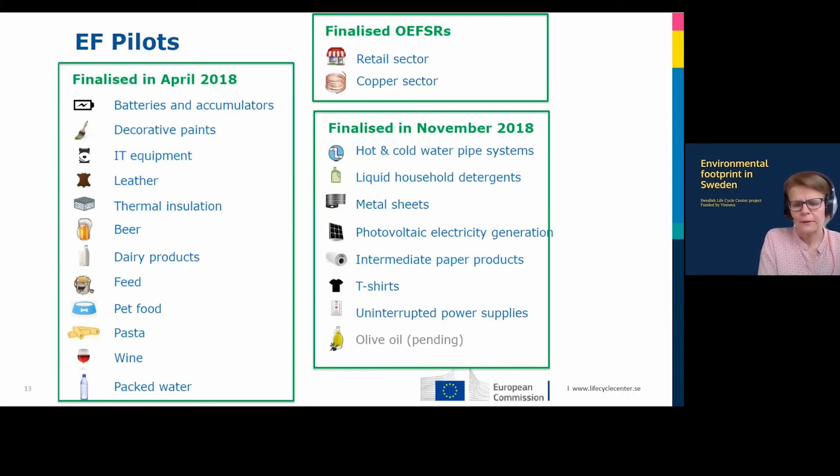During this pilot phase, product groups were selected to further develop the methodology. These are the product groups that reached the goal of having finalized PEF CR category rules for their specific product. As you can see, it's very different types of products, but it's still just around 20 of them — and of course there are so many more products available in society and in Europe.